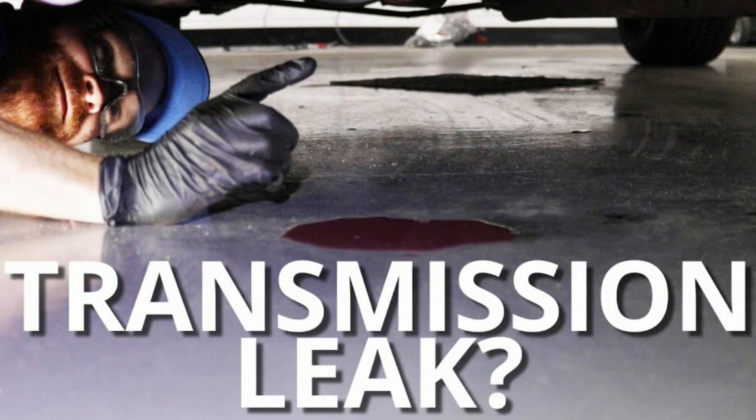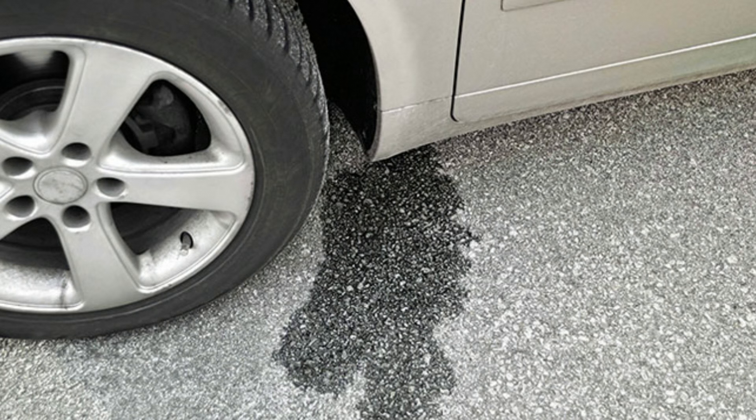Check for leaks. Look underneath the vehicle for any signs of transmission fluid leaks. Puddles or wet spots on the ground can indicate a leak. Address any leaks promptly.